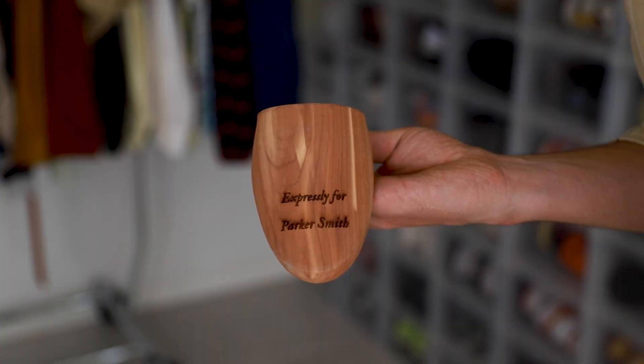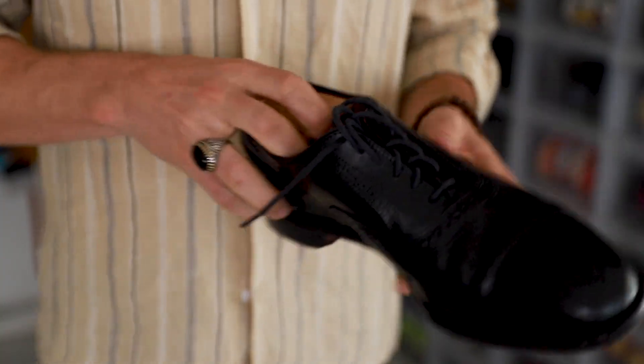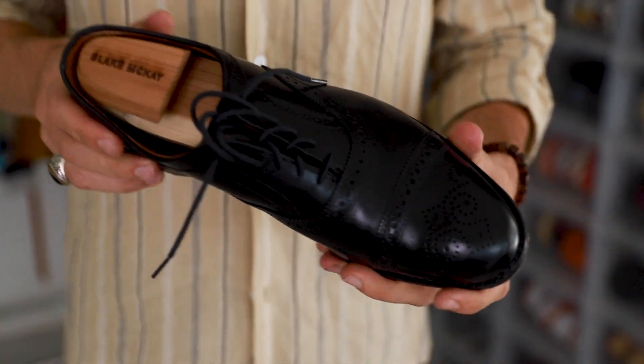Sticking on the topic of shoes, it's the same thing with shoe trees. A lot of people probably don't use these and that's understandable. However, I would definitely recommend checking them out because they have multiple benefits. First of all, when you wear your shoes your feet sweat, so when you put shoe trees in, they will actually wick away moisture and keep your shoes from stinking.